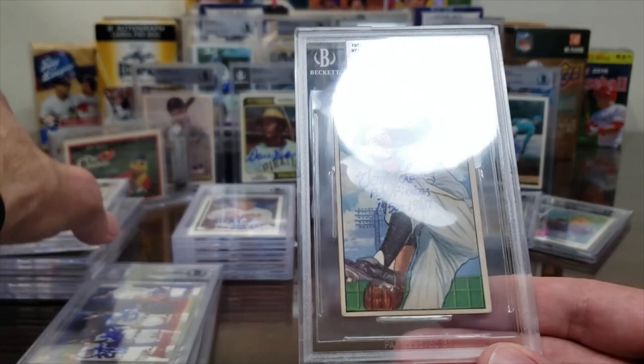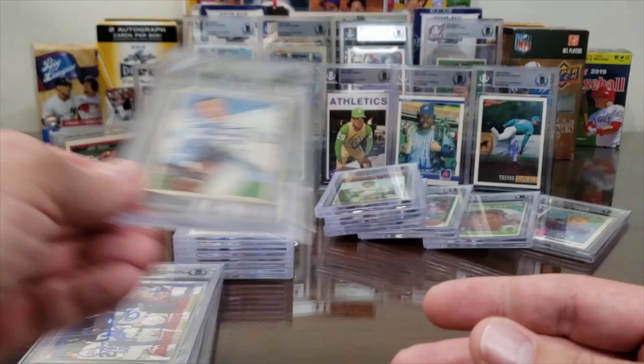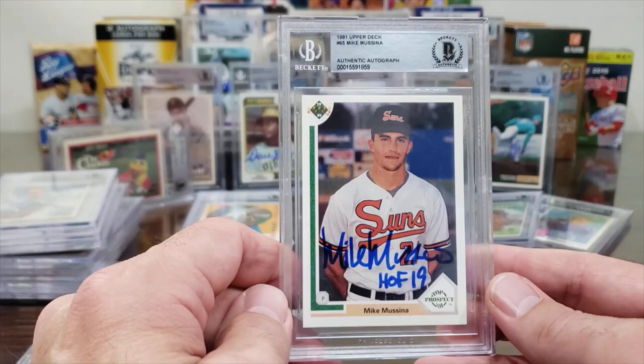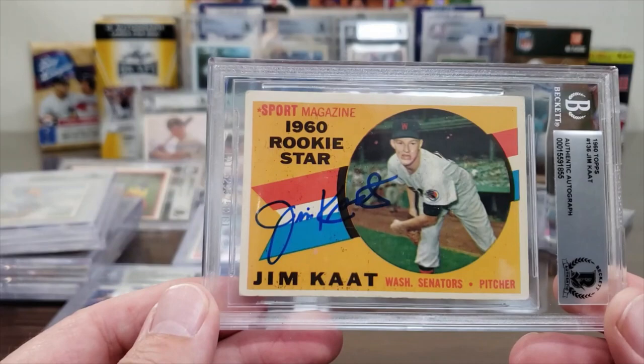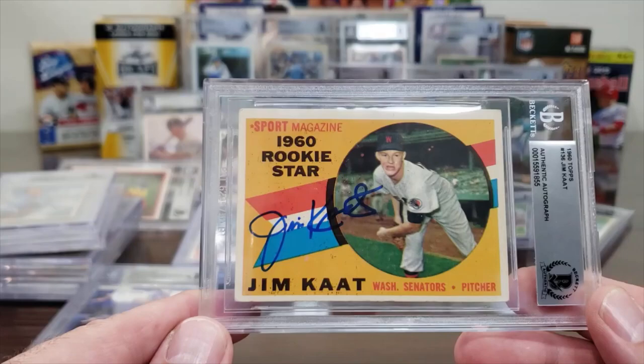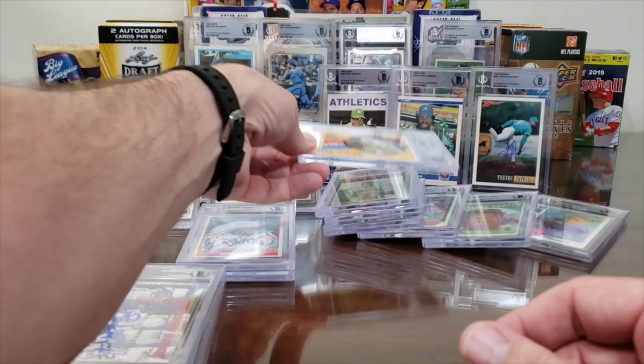1952 Bowman Verne Law — his second year card, same photograph, same pose, two years apart. Mike Mussina, the Moose, 1991 Upper Deck — Hall of Famer. He charges $10. Verne Law charges $10. This fellow charges $25 — the newest Hall of Famer. I've seen him add the Hall of Fame inscription now. 1960 Topps Jim Kaat — a tough card to find at a good price — and he charges $25.